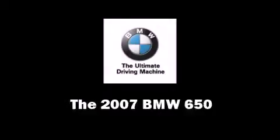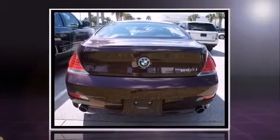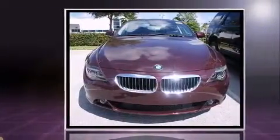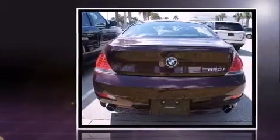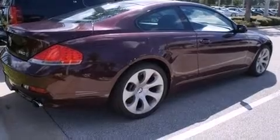The 2007 BMW 650 — this two-door, four-passenger coupe just recently passed the 50,000 mile mark. It features an automatic transmission, rear wheel drive, and a powerful eight cylinder engine. Top features include front dual zone air conditioning, leather upholstery, and power front seats.